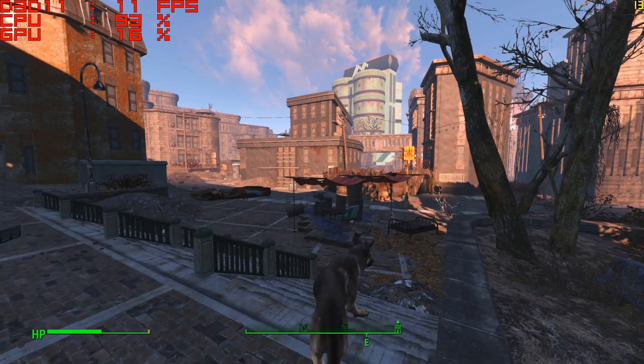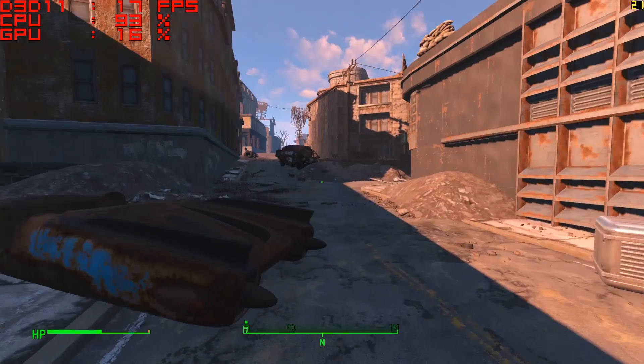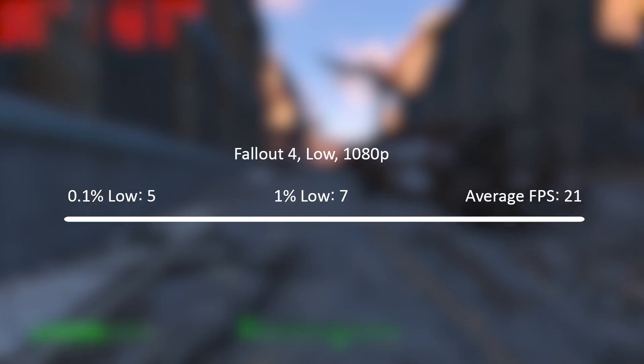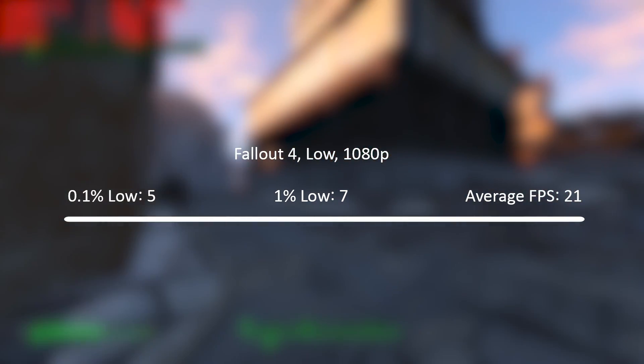Fallout 4 proved a little tough for this old CPU though, as we saw an average of just 21 frames per second, with 1% and 0.1% figures indicating stuttering — although you can pretty much see that without the help of the numbers. Again 1080p performed better, but let's try and find another couple of titles that this old processor can handle.